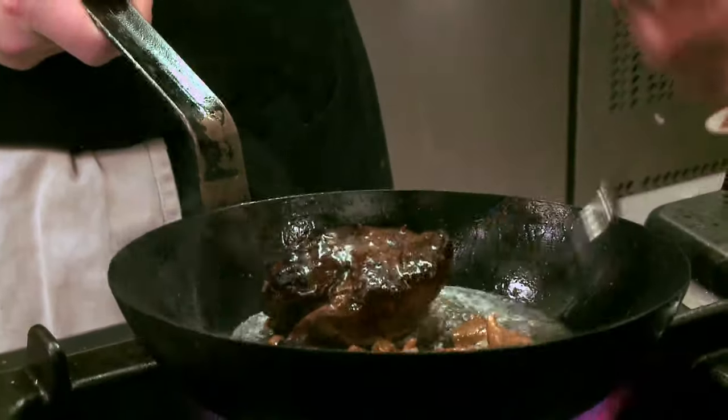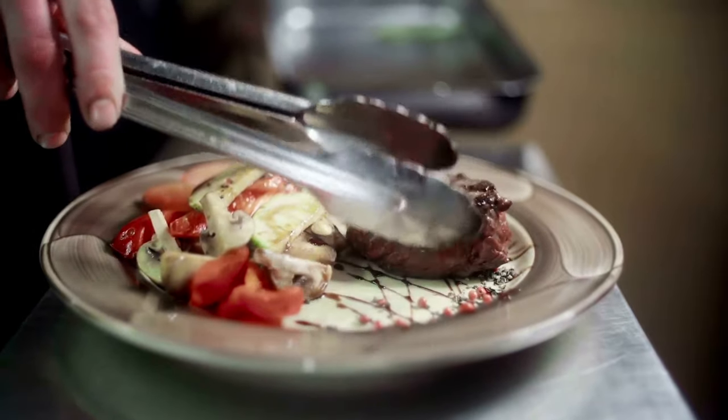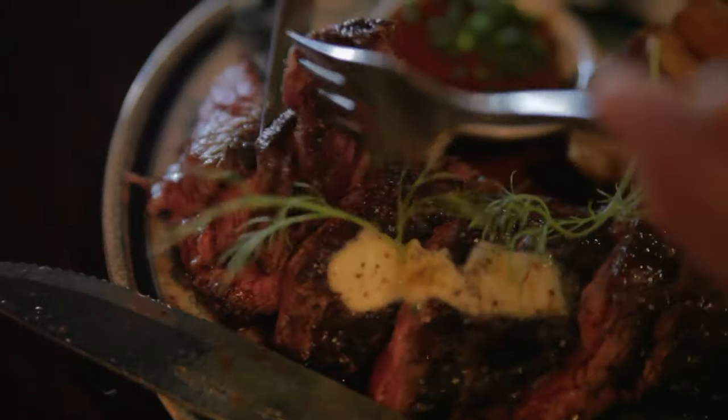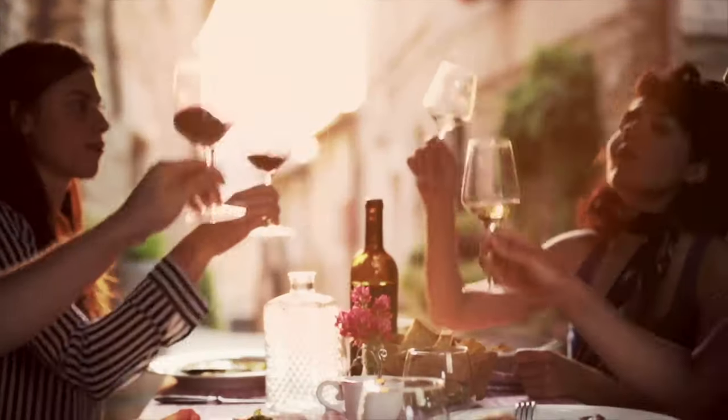Understanding these heat transfer processes allows chefs to skillfully craft the perfect steak dining experience. Whether paired with veggies or with fries, steak forms a winning combination. Bon Appétit!